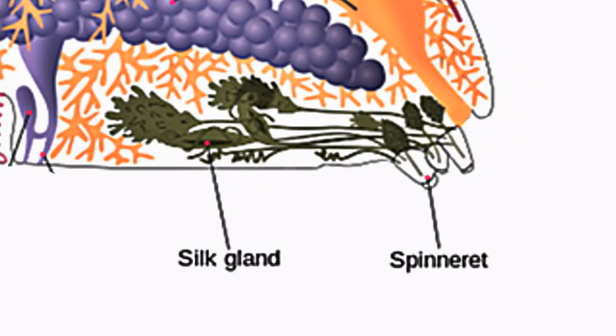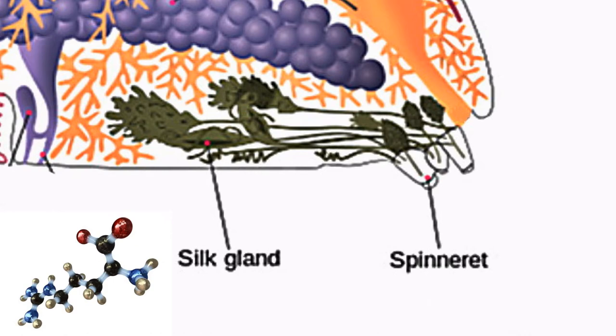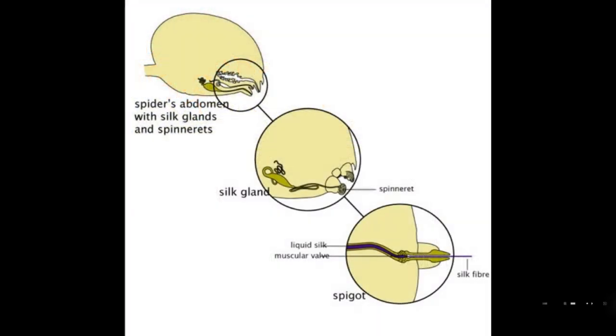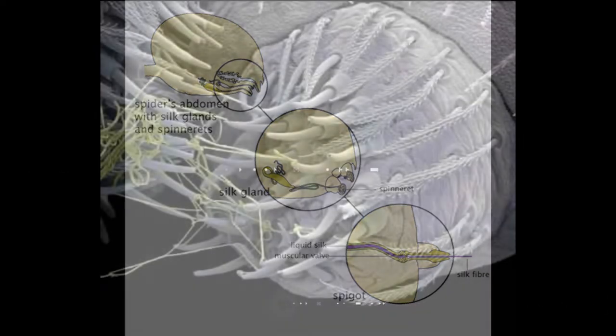Silk is produced by abdominal silk glands. The proteins are made up of chains of amino acids, which are dissolved in a water-based solution. The spider pushes the liquid through long ducts leading to microscopic spigots on the spider's spinnerets.